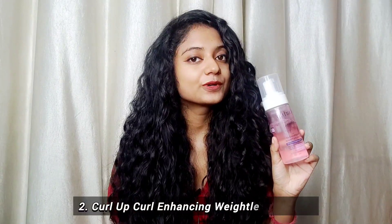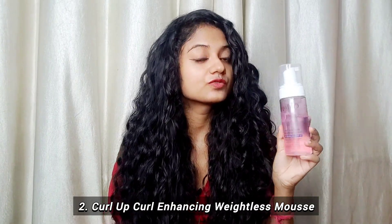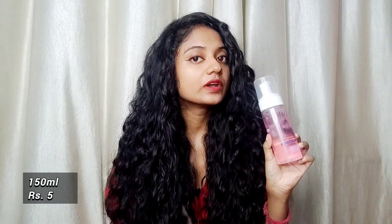I am loving this foam. The definition, shine, moisture, and longevity — everything is very good, so I give this 5 on 5. The next product is Curl Up Wetless Curl Enhancing Mousse for frizzy, wavy, and curly hair. This is a 150 ml product available under 500 to 600 rupees. It also comes in pump packaging, and you can find it easily on Amazon — all links will be in the description.